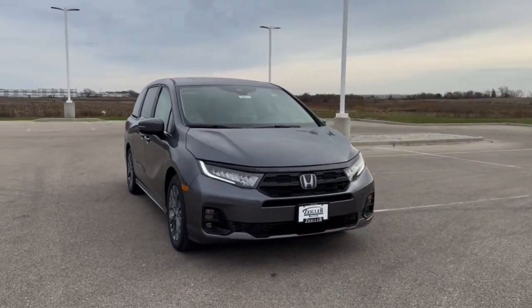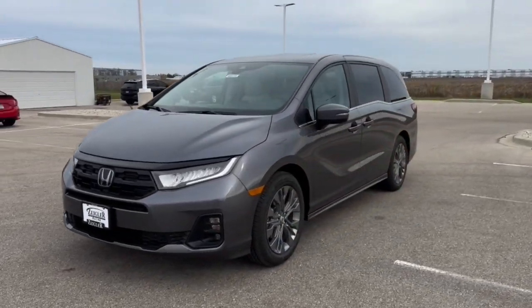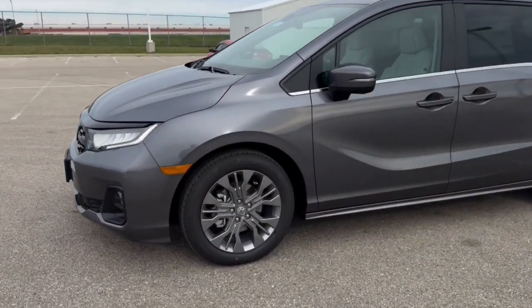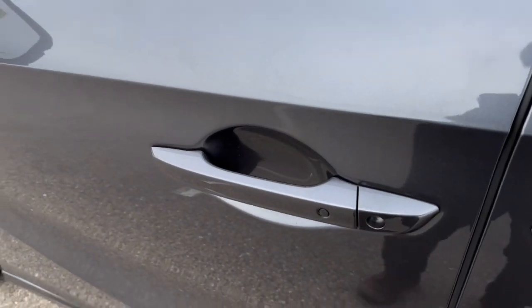Here we have a brand new Honda Odyssey. This is a touring trim level in the modern steel metallic. Comes with nice gunmetal wheels, tinted back windows, keyless entry and remote start.